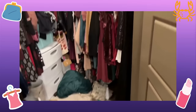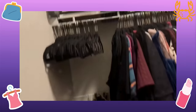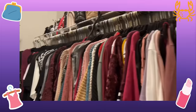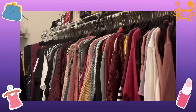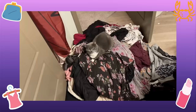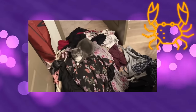She wanted to show us the before and the process of cleaning it. The first thing she's going to do is go through all of the clothes — there are clothes she knows she's never going to wear, so what's the point of keeping them? That is what she's doing right now.